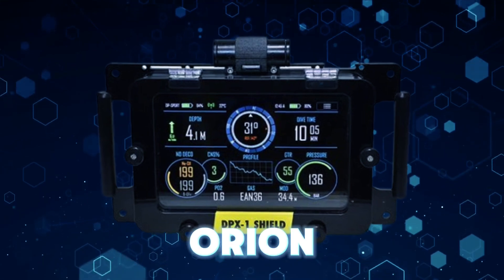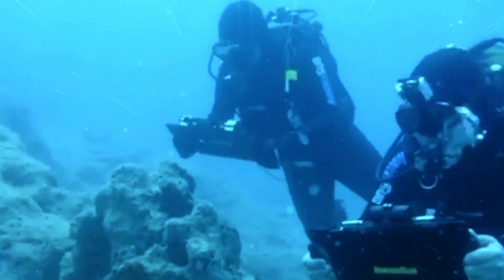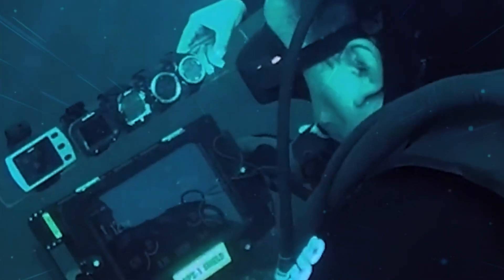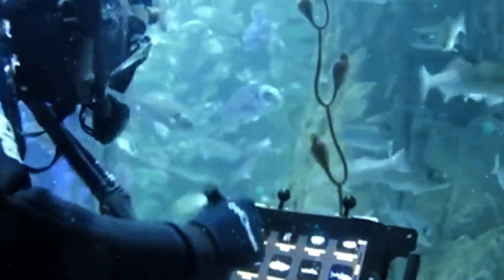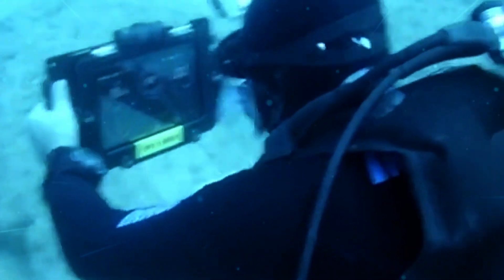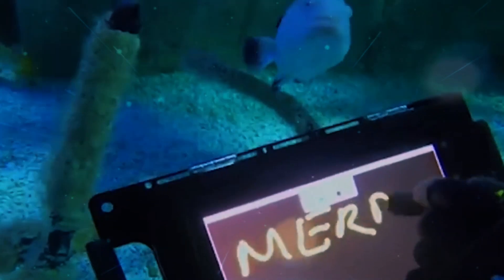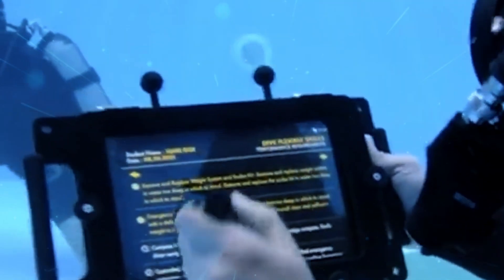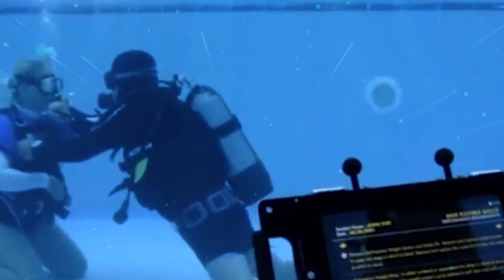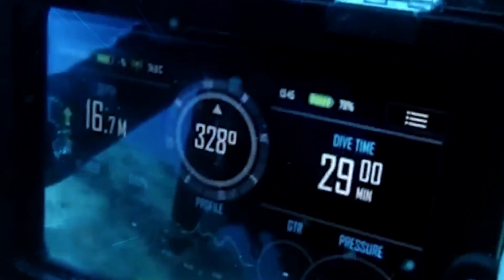The DPX-2 Orion. Taking its name from the brightest constellation, the Orion offers incredible underwater possibilities. The DPX-2 Orion is a scuba diving app that transforms your mobile tablet into a powerful diving computer. Not only does it record and display depth and temperature data, but it also provides essential no-deco time and deco stop times, making it an indispensable tool for divers. Compatible with third-party hardware and software, this platform can monitor breathing, heartbeat, and even aid in 3D modeling.